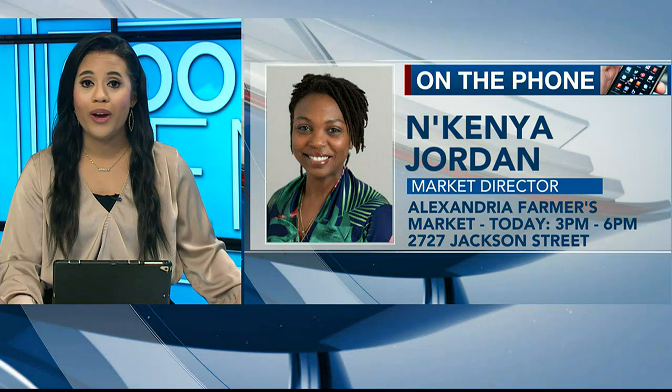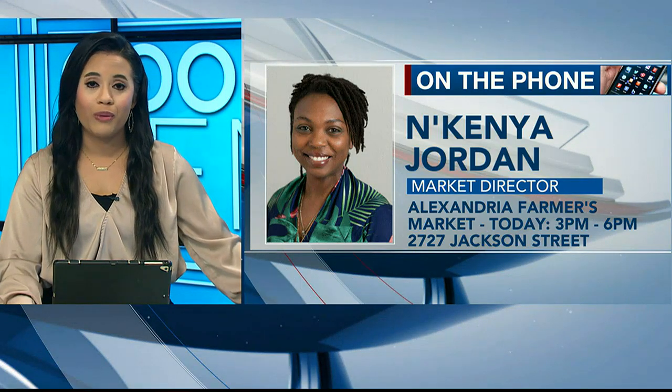Welcome back to Good Day Sun Law. Nakenya Jordan has called in now to preview the Alexandria Farmer's Market for today. Thank you so much for calling in. It's a beautiful day out there for the Farmer's Market — we've got good weather going on, sun's out, temperatures are just right. So what can people expect as they head over to the Farmer's Market today?